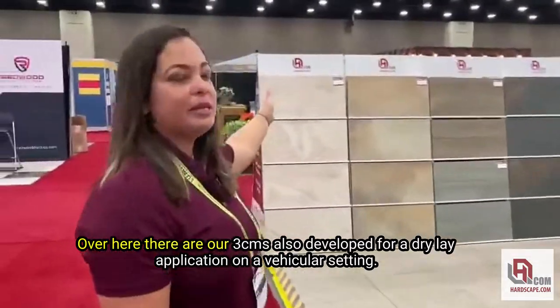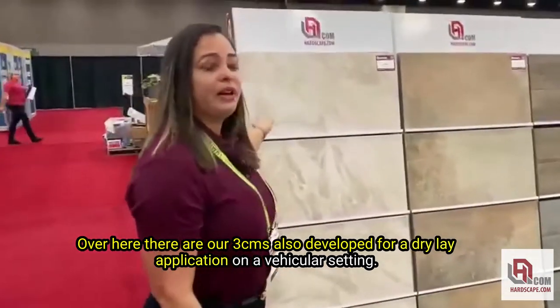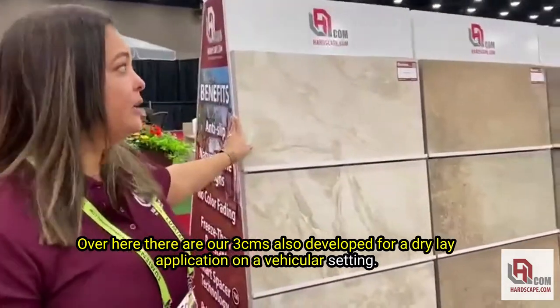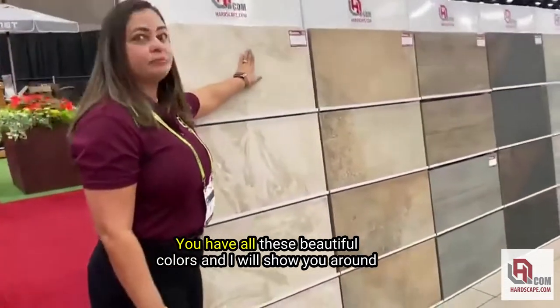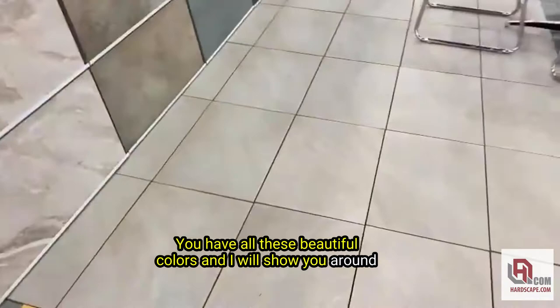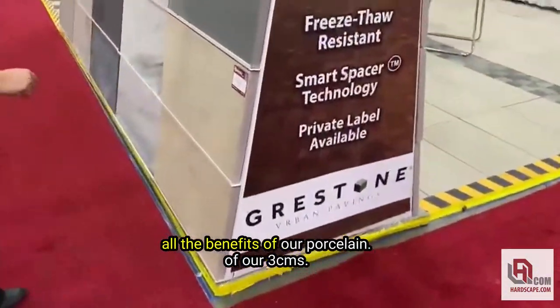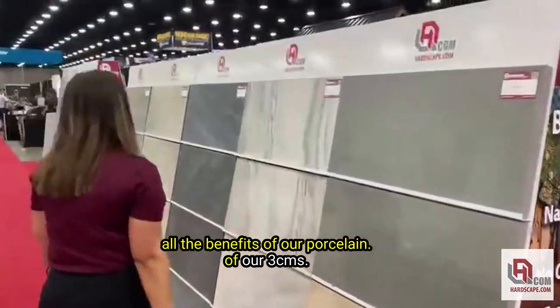Here are our 3CMs, also developed for a dryly application in a vehicular setting. We have all these beautiful colors — I'll show you around. All the benefits of our porcelain. Our 3CMs.